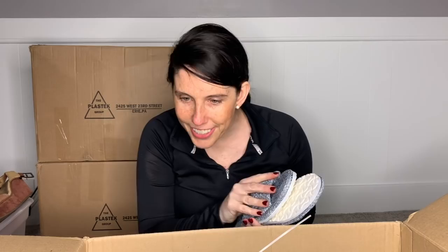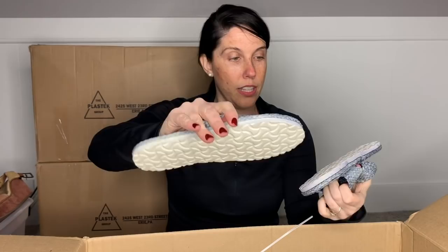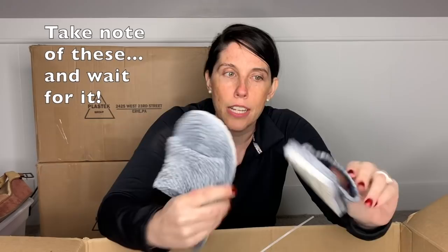This is just a really cheap pair of slide sandals — no brand. They feel like straw, like a rug actually. So anyways, they feel like a rug is what they feel like. I'm going to pop those in my donate pile.